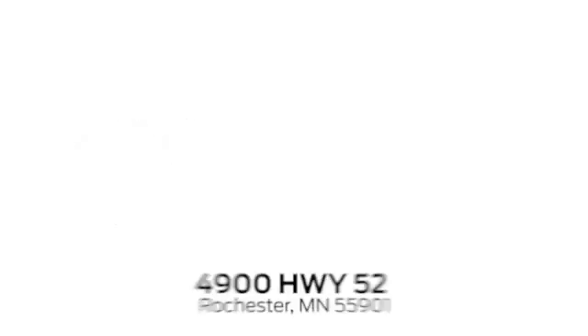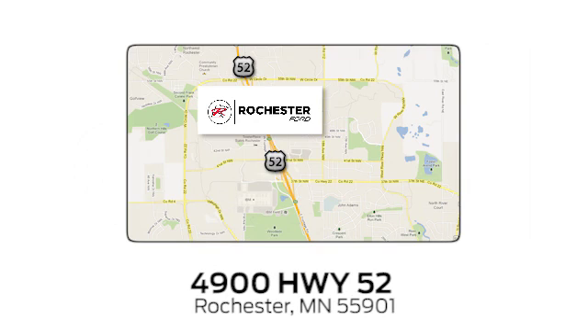Experience the difference at Rochester Ford. We're conveniently located between 41st Street and 55th Street Northwest on Highway 52 in Rochester, Minnesota. We'll see you next time.